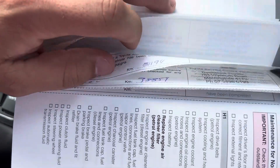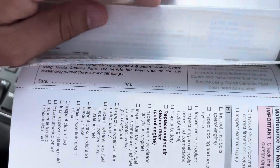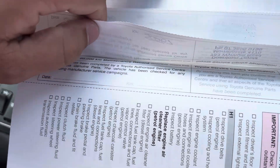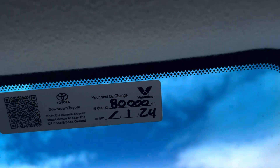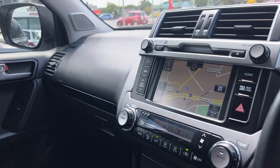All the service books are in here — services at 7, 14, 22, 31, and we've done the 40 and 50 at the same time, and then 38 and 50. So the service is done and it's not due until 80,000 kilometres — a really, really good service history with the vehicle.